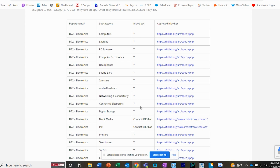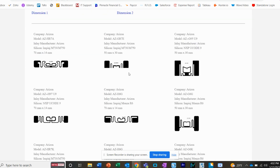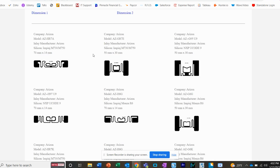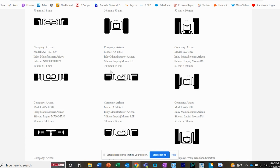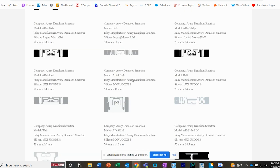Looking at the Auburn RFID Lab website, for example, one product might be tied to inlay spec Y. By selecting an approved inlay list for a category like laptops, you can see all the different companies that manufacture RFID inlays that have been tested and approved for that specific Walmart category. Auburn RFID has already gone through the testing of these inlays on a variety of materials to confirm they're adequate for specific Walmart categories — in this case, electronics and specifically laptops.